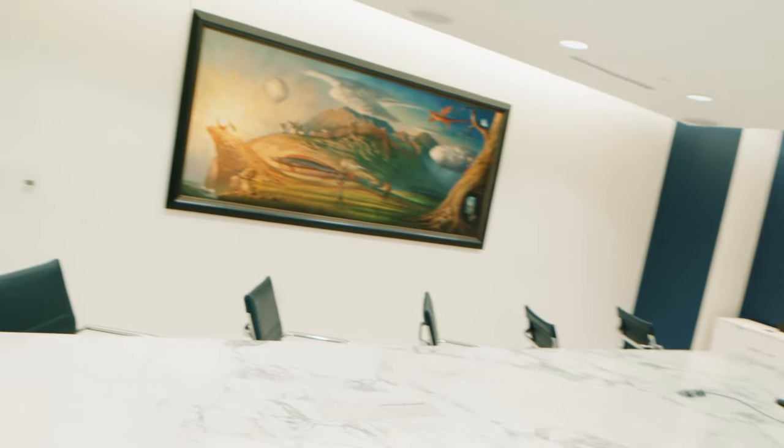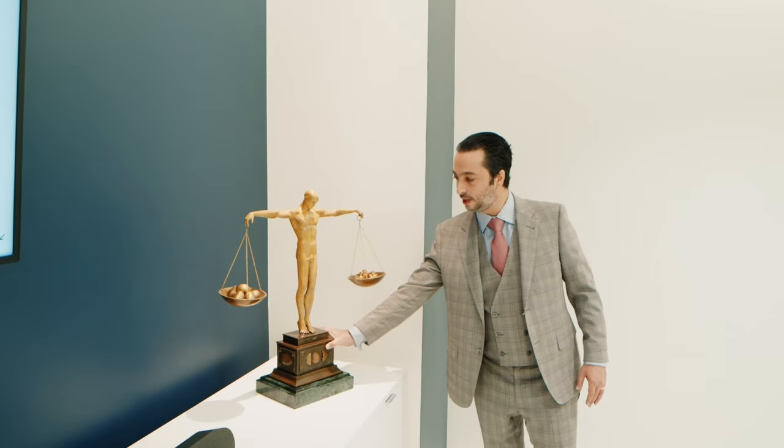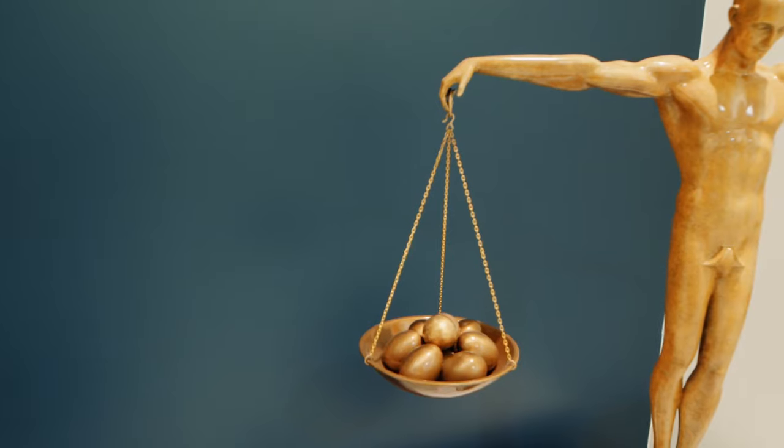There are a lot of art pieces in here that I really like. This piece is really special — very rare actually. It's really the new age scales of justice, and on one side you've got the chickens and on the other side you've got the eggs.